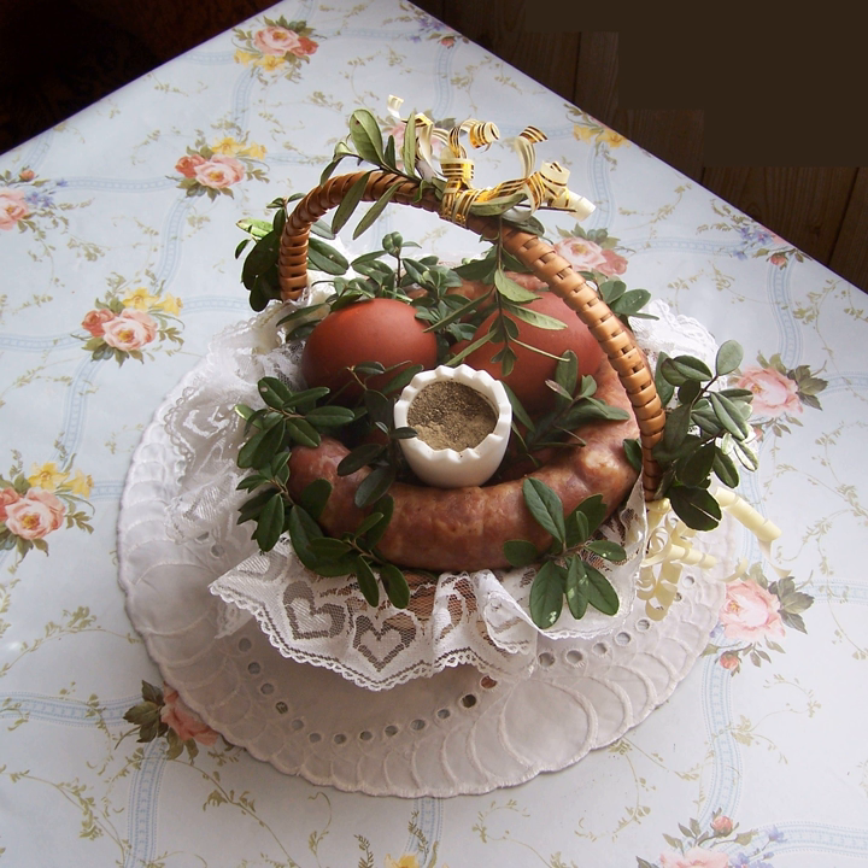Kotlet schabowy — a pork breaded cutlet, made of pork tenderloin with a bone or without, or of pork chop. Kotlet z piersi kurczaka — a Polish variety of chicken cutlet coated with breadcrumbs. Kotlet z indyka — a turkey cutlet coated with breadcrumbs, served with boiled potatoes and cabbage stew.